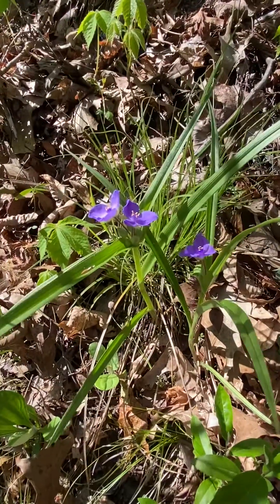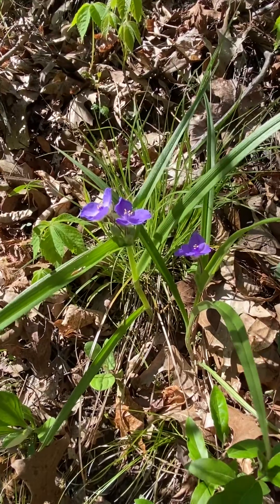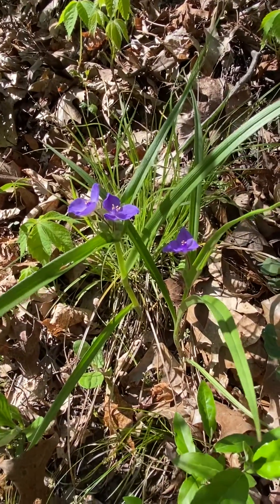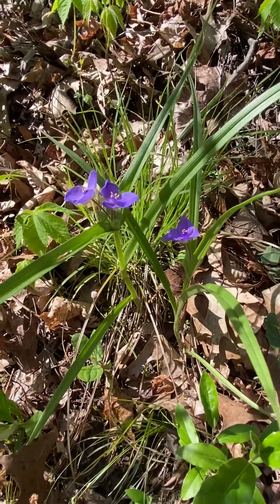First of all, it has a very short stature. The Ohio spiderwort, which blooms a little later in the summer, is a much taller plant. This one's pretty short.